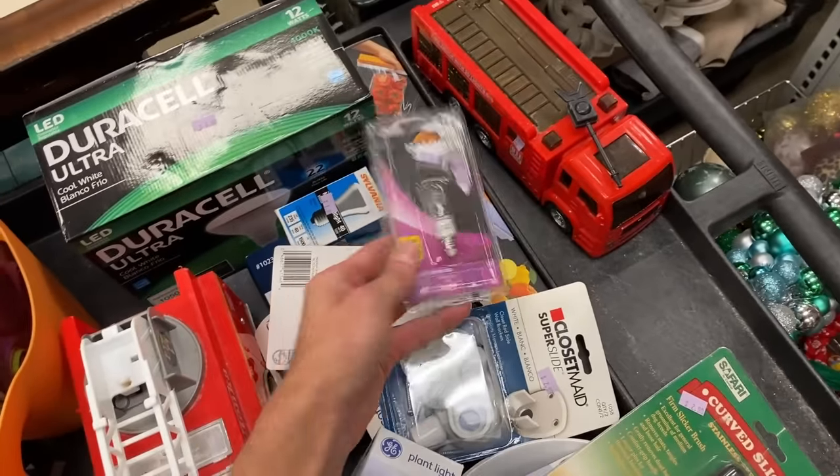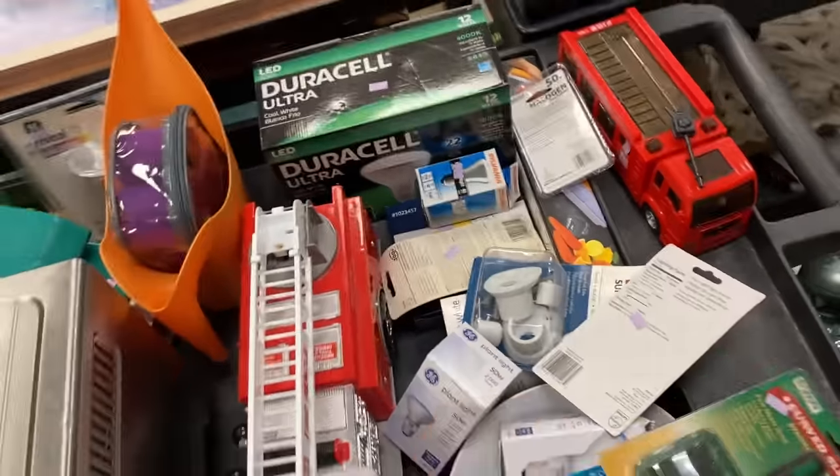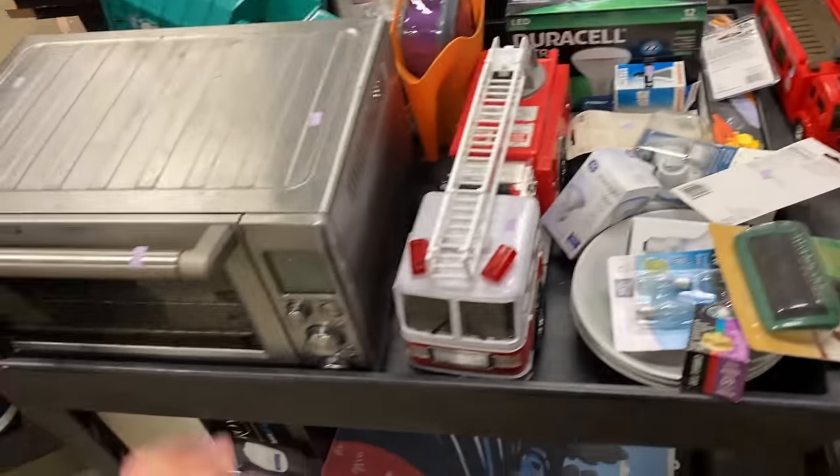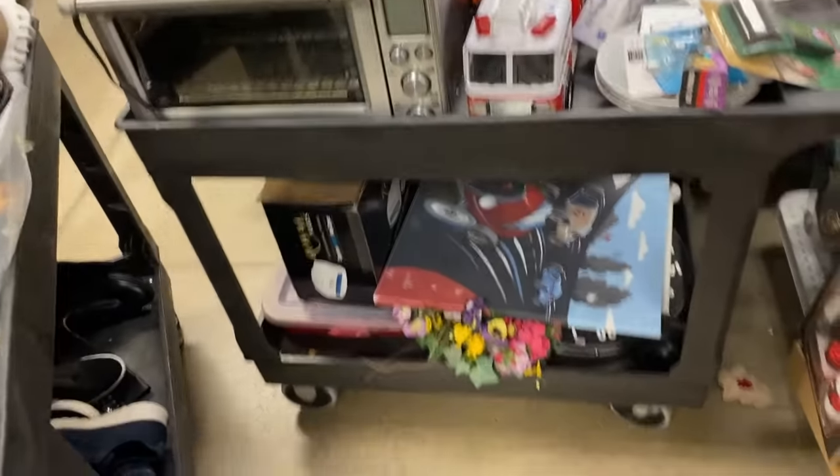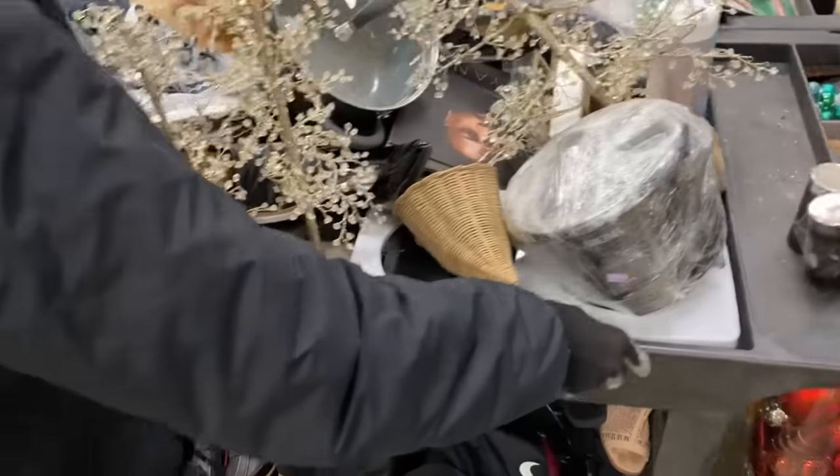What else do we have here? Engine lights, Duracell. Breville — could be nice. Got a bunch of stuff coming out here.